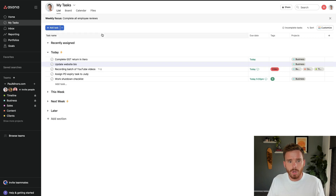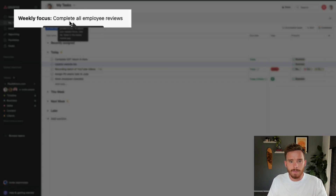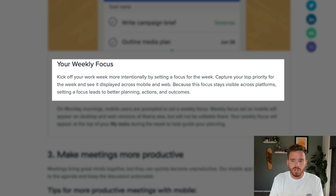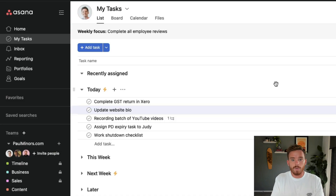Your weekly focus is visible on your My Tasks page. So if I navigate to My Tasks, I can see all of my work due today and this week, and at the top I can see my weekly focus. According to Asana's website, the purpose of this feature is to capture your top priority for the week — it's sort of higher level than a task. It's not really a task you're working on; I would think of it more as a major milestone or something significant you're trying to make progress on over the coming week.